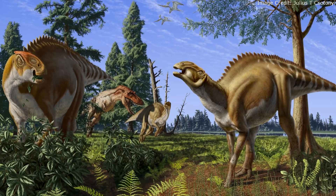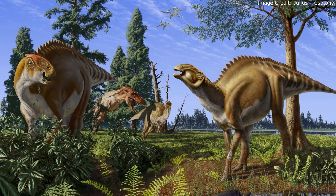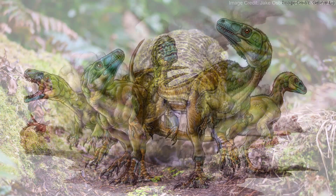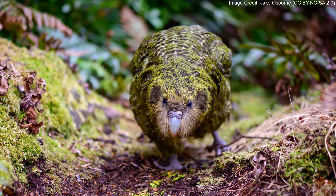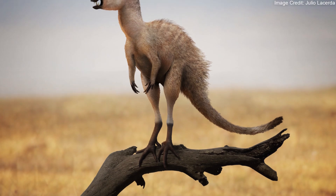Although dinosaurs are often envisioned as giants, they came in a variety of sizes. Most of the familiar small dinosaurs are theropods, some of whom survive to the modern day. But there are other types of small and unusual dinosaurs.